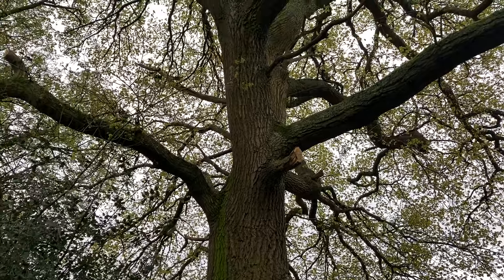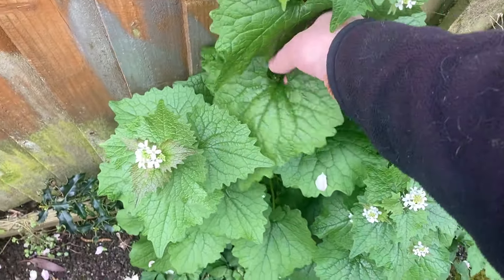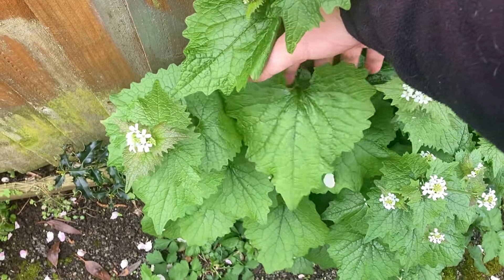Where's that fallen from? Off this old oak. Now that is a decent sized garlic mustard leaf. Look at that beauty. It's huge.